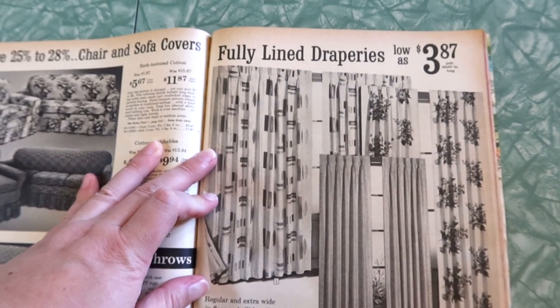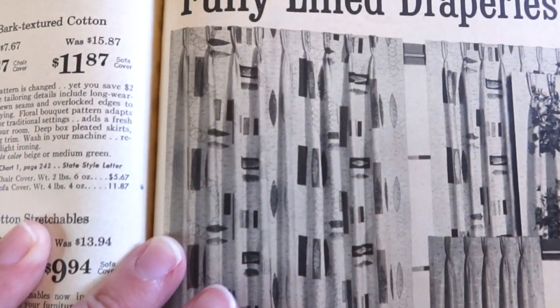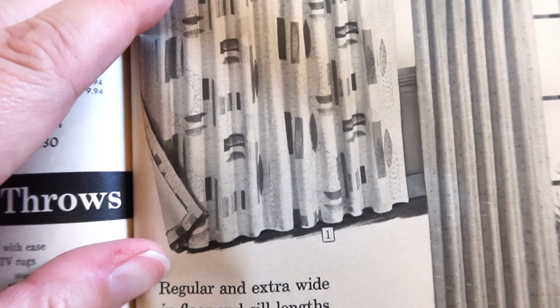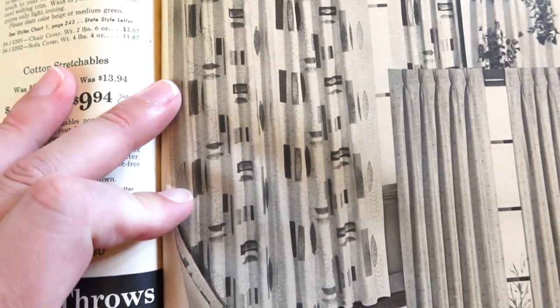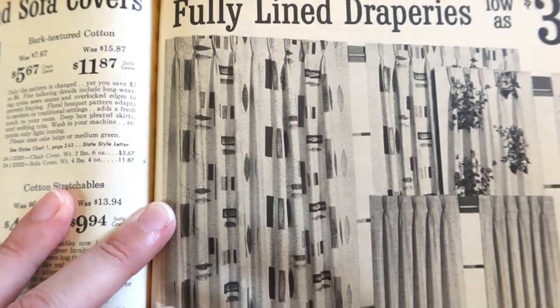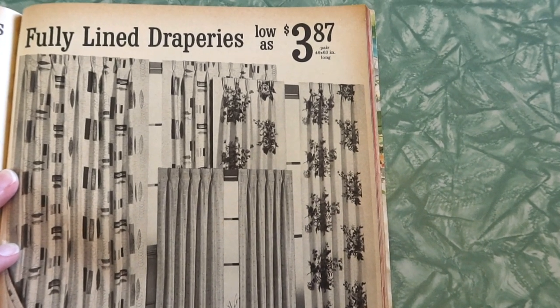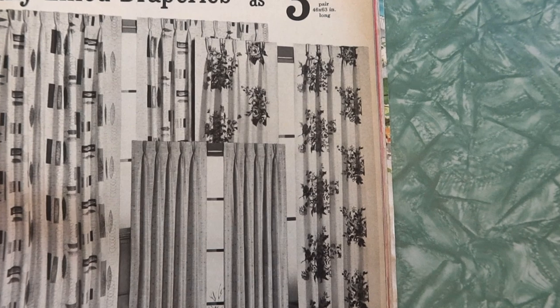Now check out these drapes — a lovely geometric pattern. Yes it is. I would love to have something like that in my house. White with red or white with turquoise. It was turquoise — kill me! I want those. Time machine, where are you?